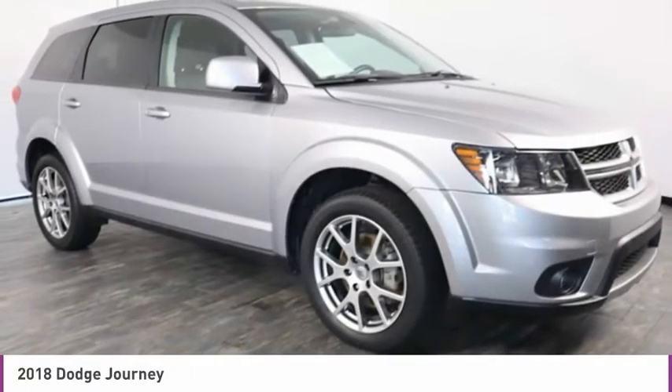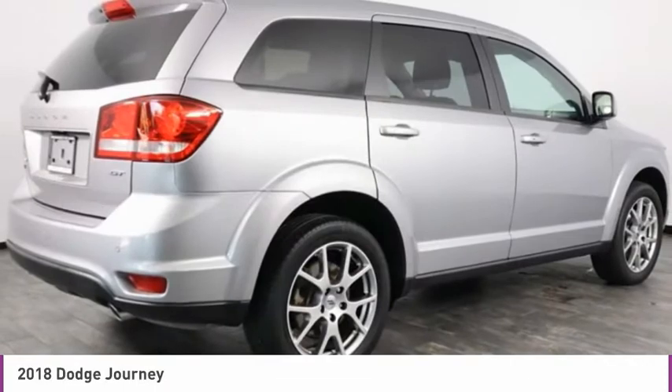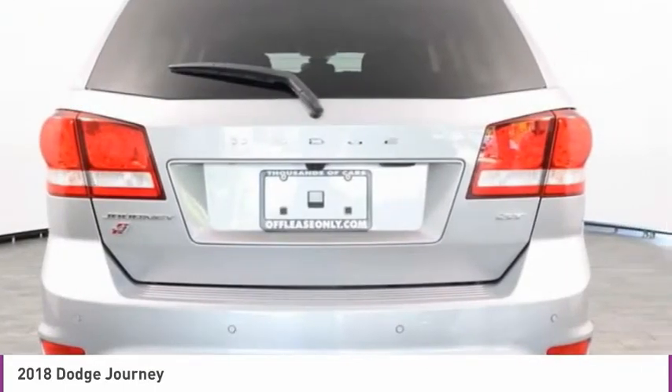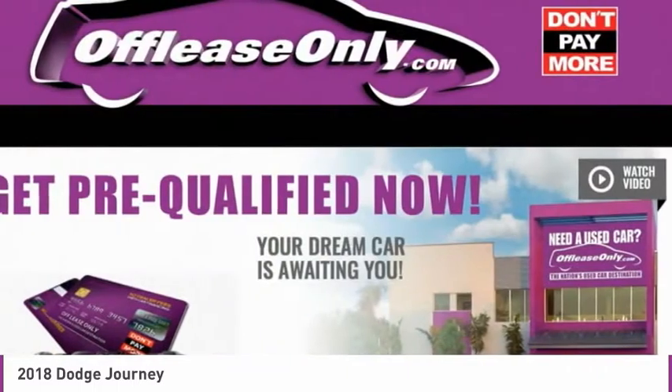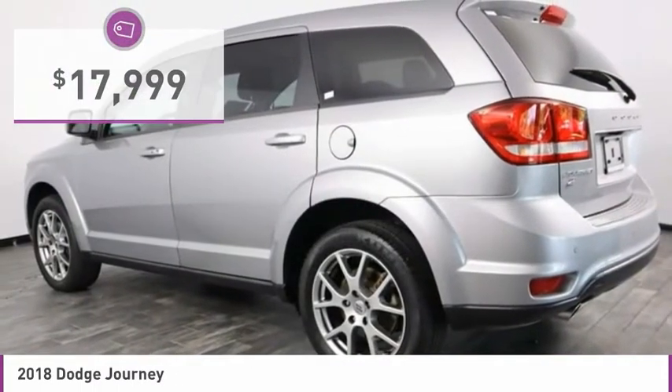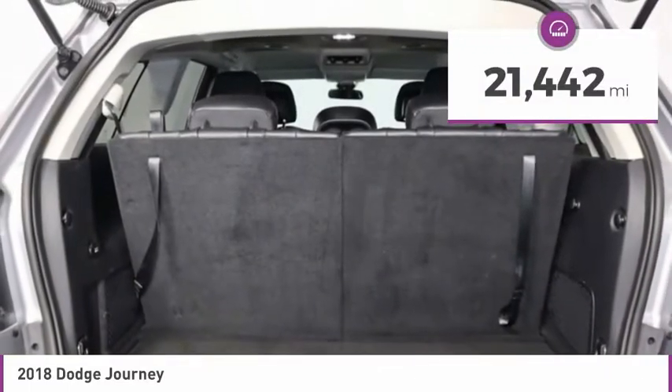The Journey's optional third-row seat, along with innovative features like a chilled beverage cooler and in-floor storage bins, make it a good and affordable alternative to a traditional minivan and is priced below $20,000. This vehicle has less than 25,000 miles.